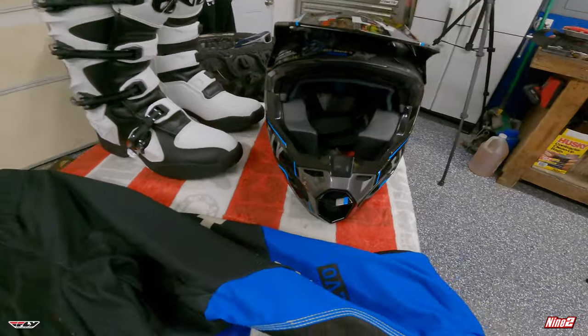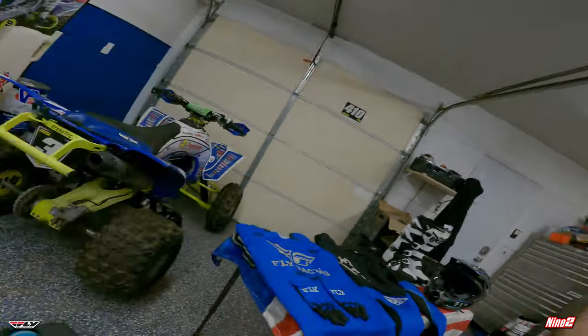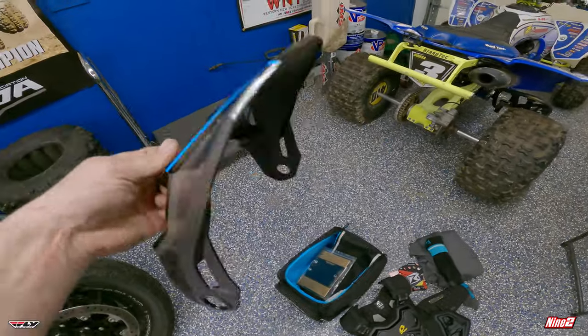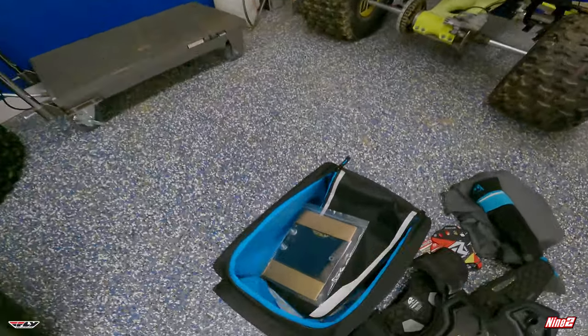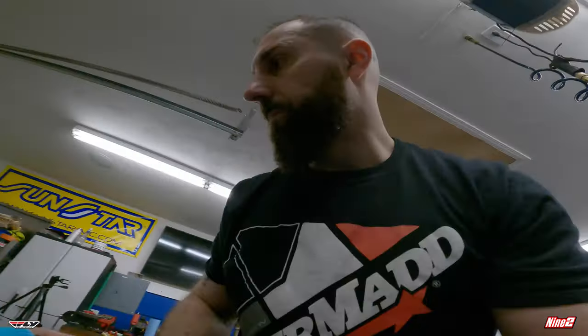Very very good looking helmet, also very comfortable right when you put it on. This helmet offers really really good impact protection, which is obviously very important — one of the most important things when you put something on your head. They also come with a sweet bag and a second visor, so if you hit it and it snaps off you get a second one. It also comes with the hardware for that visor.